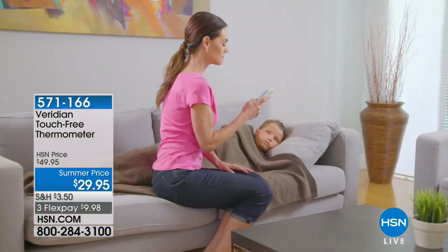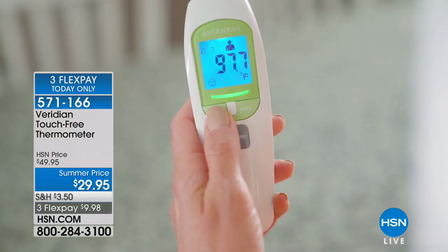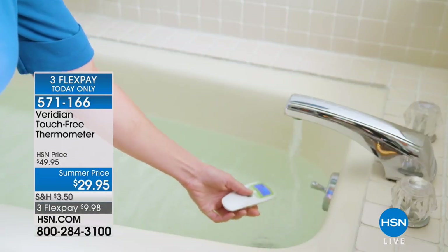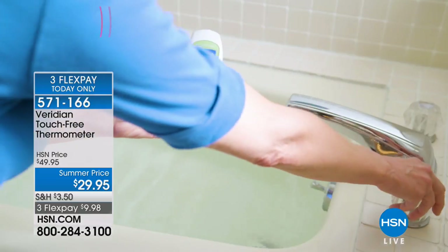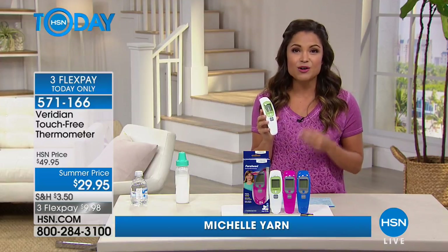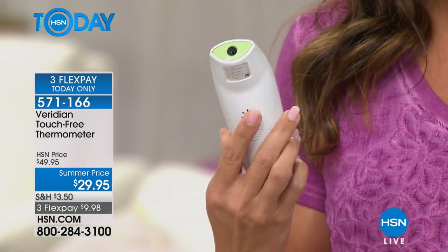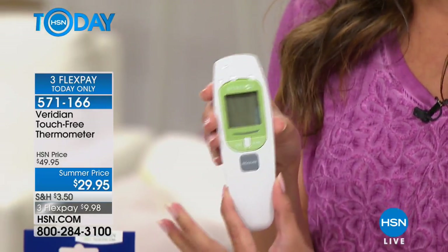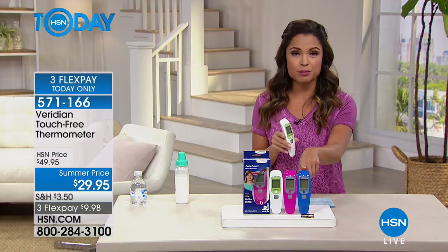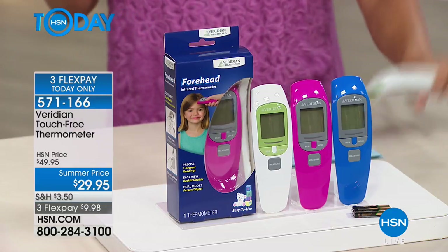This is from Viridian — it's a touch-free thermometer. You don't have to physically touch the person or the object you want to measure the temperature of. It takes one second to get a readout and is proven clinically accurate. Simple to use, easy-to-read screen, very simple buttons. We've taken $20 off, so for $29.95 you get the thermometer and it already comes with the batteries — just two triple-A batteries. No extra pieces, parts, sleeves, or caps.